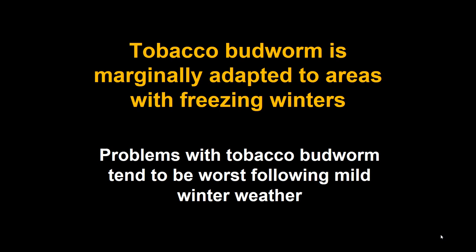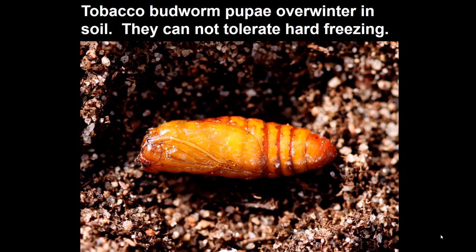Tobacco budworm is primarily a southern North America insect, and where we are in Colorado we're at the edge of its range. Incidence correlates strongly with the previous winter: outbreaks are worst following mild winters and diminish after cold winters. This is because the overwintering pupa, which occurs in the soil at a couple inches depth, cannot survive temperatures below 20°F. Reaching that threshold regularly kills them here in Colorado, but not in the South.